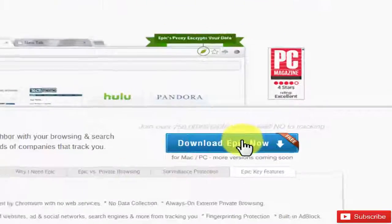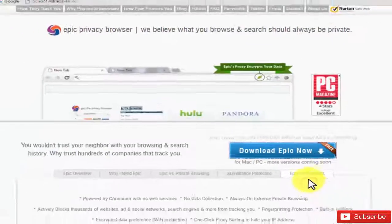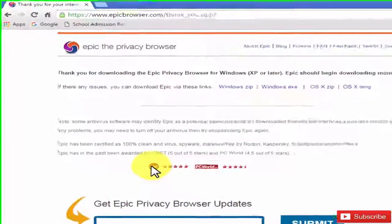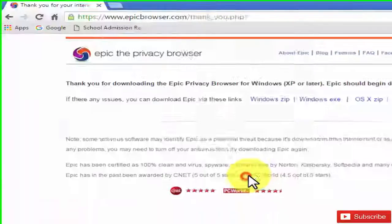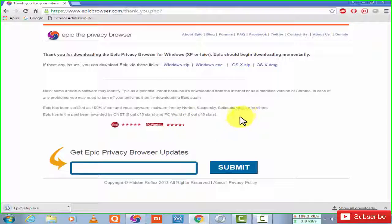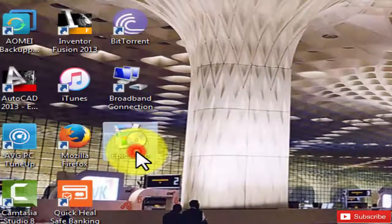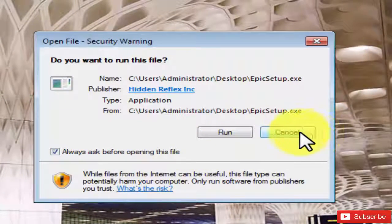Download the Epic browser — I've been using it for the last six months and I'm very happy with it, that's why I'm recommending it. It can feel a little buggy very rarely, but the developers are working on it. It's an open source project, and I've had a really good experience using it.